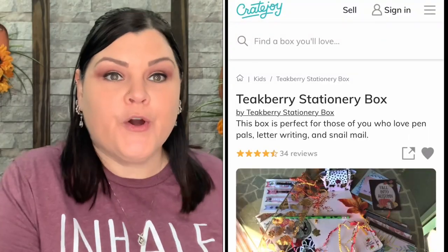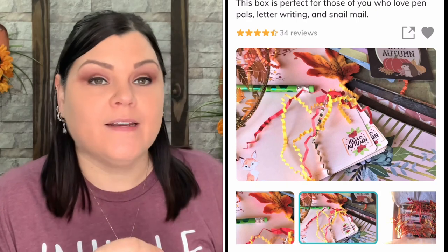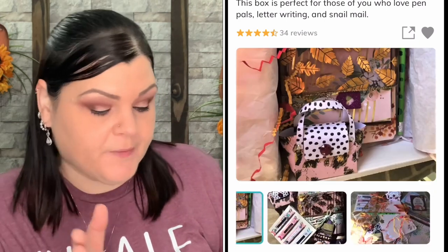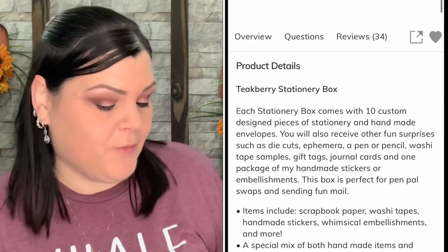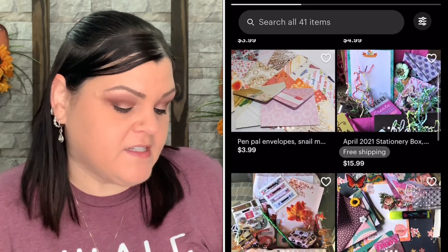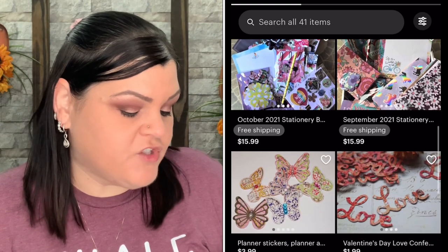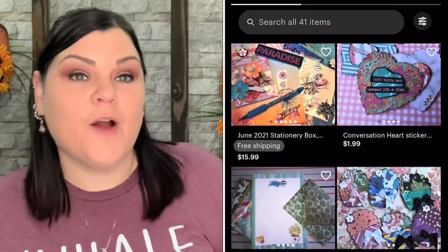If you want more information about Teak Berry's subscription box: there are two ways to sign up. You can go to Crate Joy and buy it monthly — the box is $16.99 plus shipping calculated by location. Or you can go to the Etsy shop to purchase individual products and the box with free shipping. I'll link both down below. This is the perfect box for those who love pen pals, letter writing, and snail mail. Each box comes with 10 custom design pieces of stationary and handmade envelopes, plus fun surprises like die cuts, a pen or pencil, washi tape samples, gift tags, journal tags, and one package of handmade stickers or embellishments.